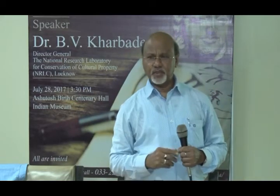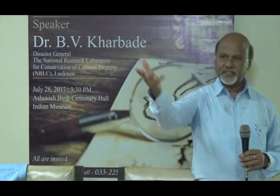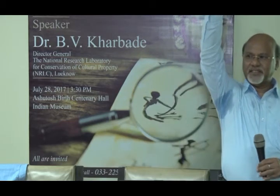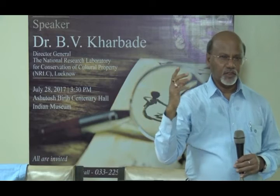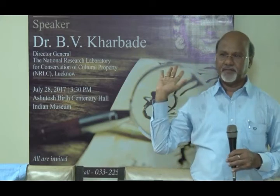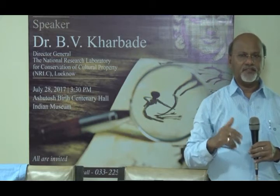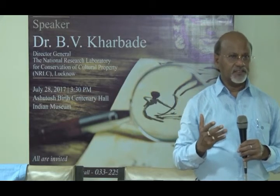Museum professionals need to know what type of material should be used for making showcases and storage cases. Handling, packing, and transportation is another element — a major area of concern. Objects break during handling; one case at Indian Museum involved an object broken when lifted with a crane. One should not handle art objects without proper training. Handling, packing, and transportation must be done under supervision of trained, experienced personnel.